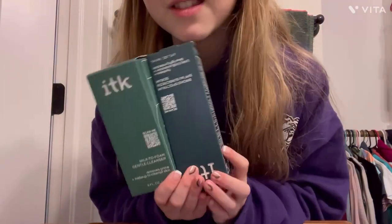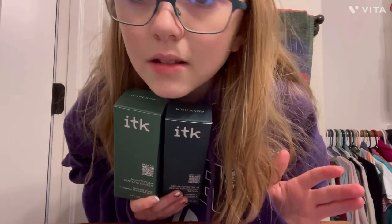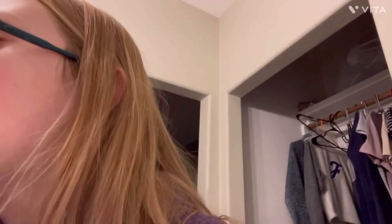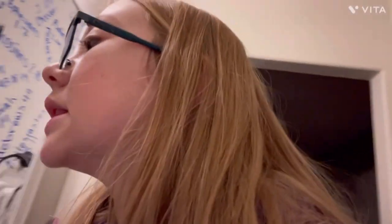First, are these boxes my ITK boxes? You guys, I love ITK — it's affordable and an amazing brand. Let me show you the two products I have. Also let me show you the collection my sister has — she absolutely loves ITK. She has the gentle cleanser, almost out of that, a nighttime serum, a color changing mask, and another mist. She loves it, so I highly recommend it. Go try it out — it's at Walmart.